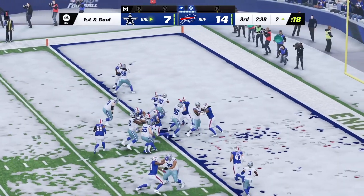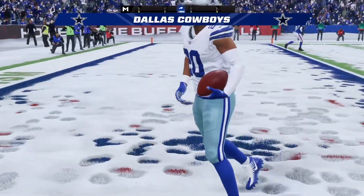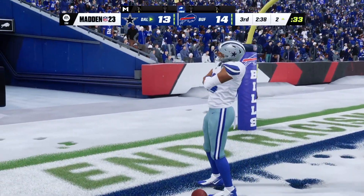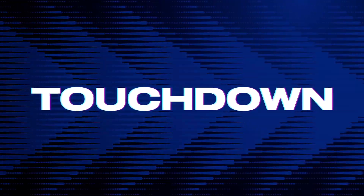Now here's Pollard, and he'll get in. Touchdown, Cowboys! Tony Pollard taking it in from two yards out, and the Cowboys are an extra point away from evening this one up.